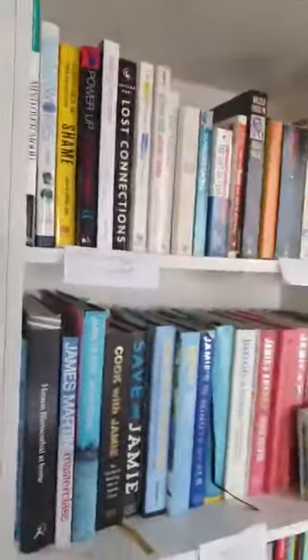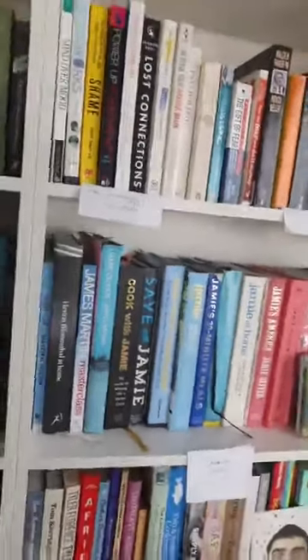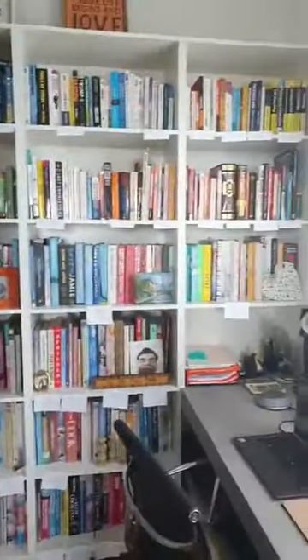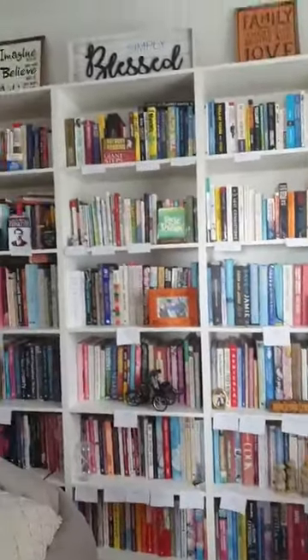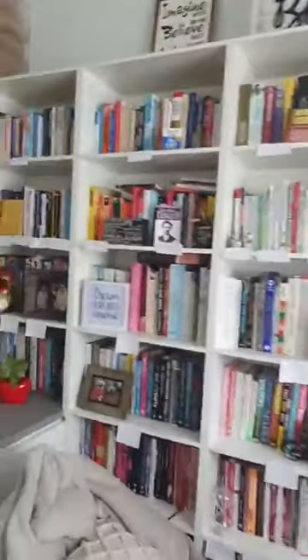So I'm going to now share my collection with you and go through a couple of things I think are interesting. For those that want the sticky beak, this is your opportunity. I'm just in my study at the moment, so I'm going to turn the camera around. As you can see, I have some little shelf talkers that I've just written up because I've just organized my bookshelf.